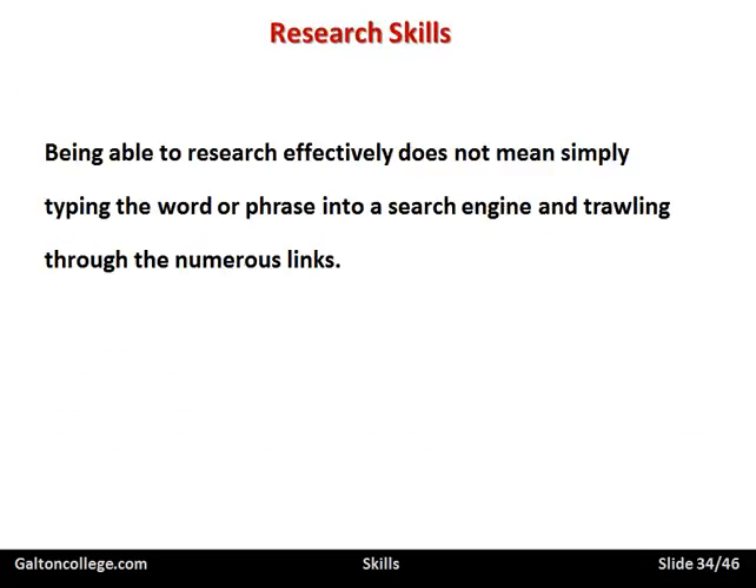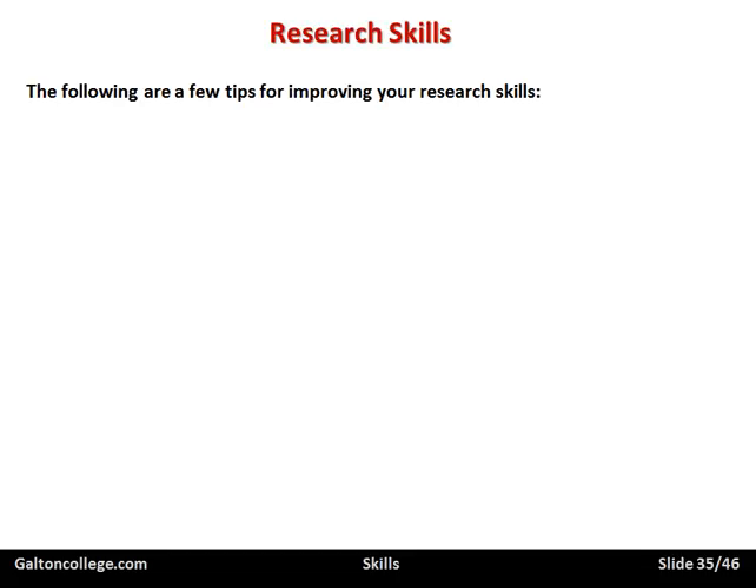Research skills — being able to research effectively does not mean simply typing a word or phrase into a search engine and trolling through numerous links. It's not just going on Google and searching simply. Research skills are much more than that. Here are a few tips when improving your research skills. There are lots of videos on this course about research — different aspects of research, types of research, research methodology — coming up in different modules. But let's just look at a few of the key points to bring them back to mind.